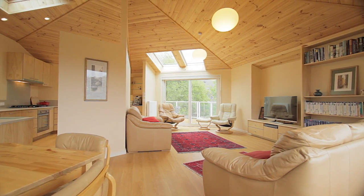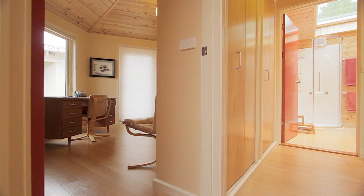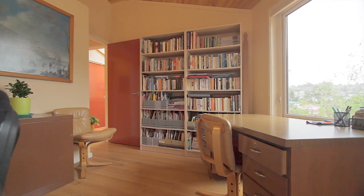Upstairs is home to the spacious open living and dining area as well as a modern kitchen, along with a main bedroom contained in its own separate wing including a generous en suite, a walk-in wardrobe, and a separate study which would be ideal as a nursery.